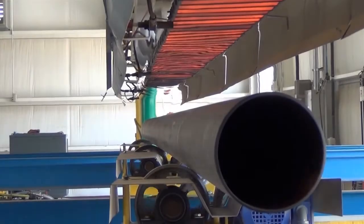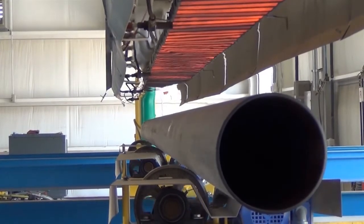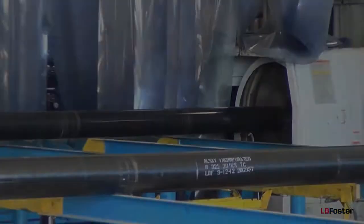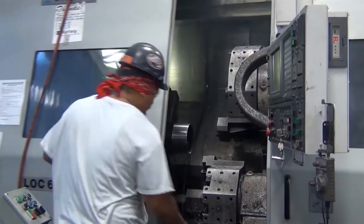LB Foster threaded pump column pipe is manufactured to high-quality specifications on high-speed automated Okuma threading machines. This advanced technology assures exacting specifications are met to provide perfect matchup.